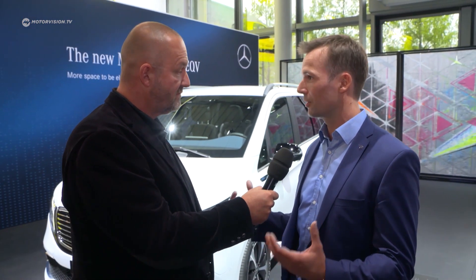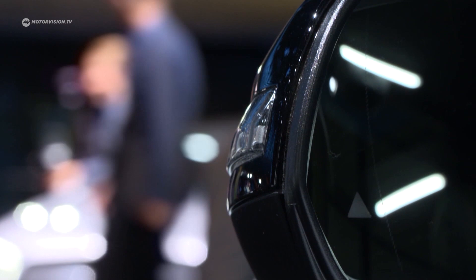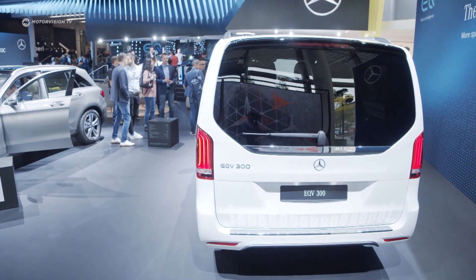What about the range and charging? It comes with 100 kilowatt-hours of battery energy installed and can drive more than 400 kilometers. In combination with fast charging at 110 kilowatts, in roughly 45 minutes you can charge the battery from 10 percent all the way up to 80 percent, and then you can go another couple hundred kilometers.